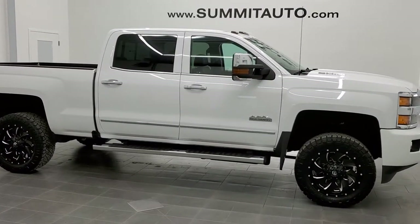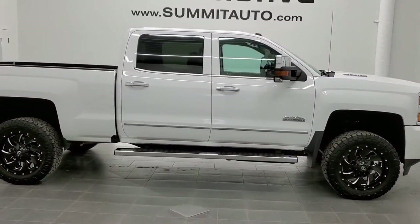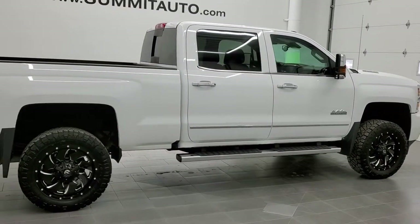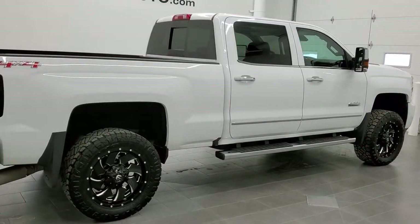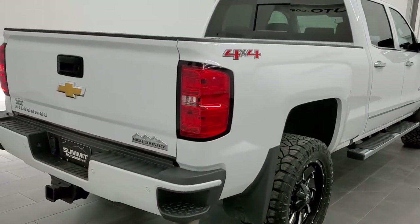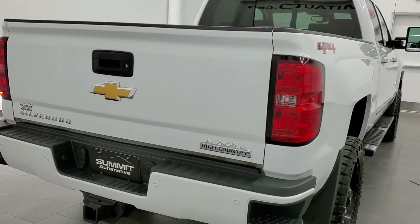This is stock number 11355. We are here at Summit Automotive in Fond du Lac, Wisconsin, your new and used heavy-duty truck headquarters. Today we are checking out this super clean 2016 Chevy Silverado 2500 crew cab short box High Country.